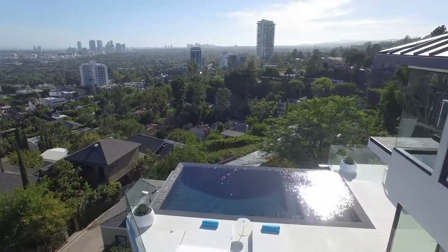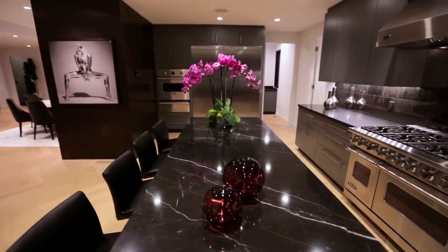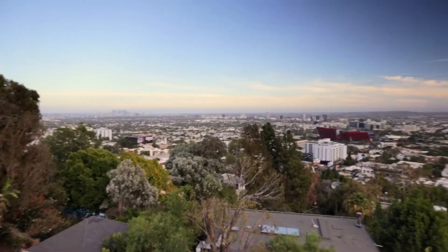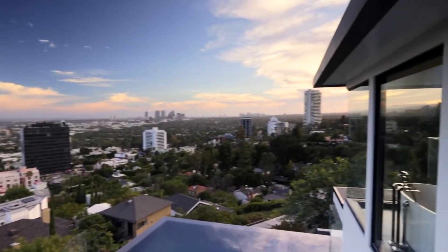This is a modern, contemporary home in the heart of the Hollywood Hills. This location is one of the most desirable in Los Angeles, situated right off Sunset Strip, just above the action with incredible views from downtown to Santa Monica.